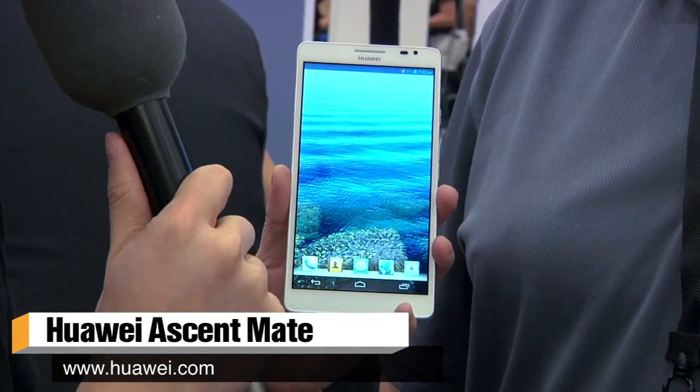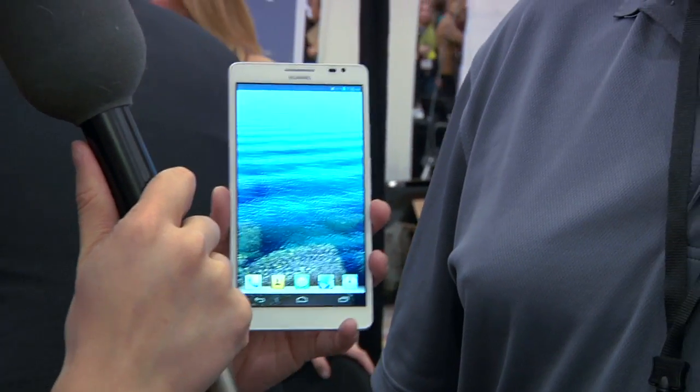It's an Android phone. I have it in my hand right now. This is the Ascend Mate, right? Why did you guys make a phone this big? It's a 6.1-inch phone. Because the Note 2 is 5.5, so we had to make a new one. Bigger is a little better? It is, yeah.